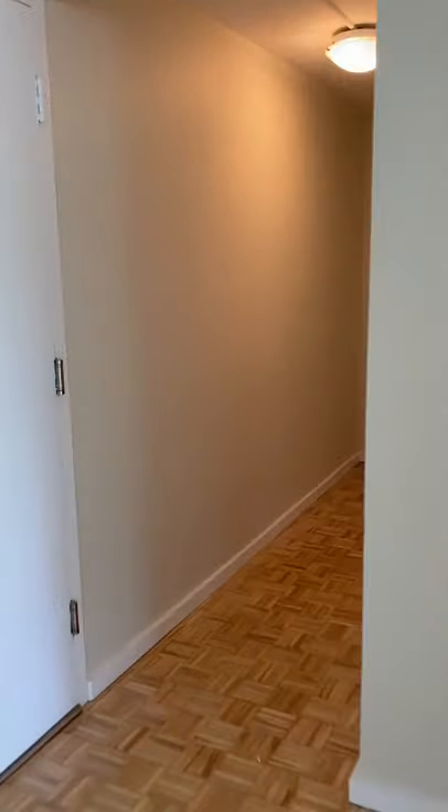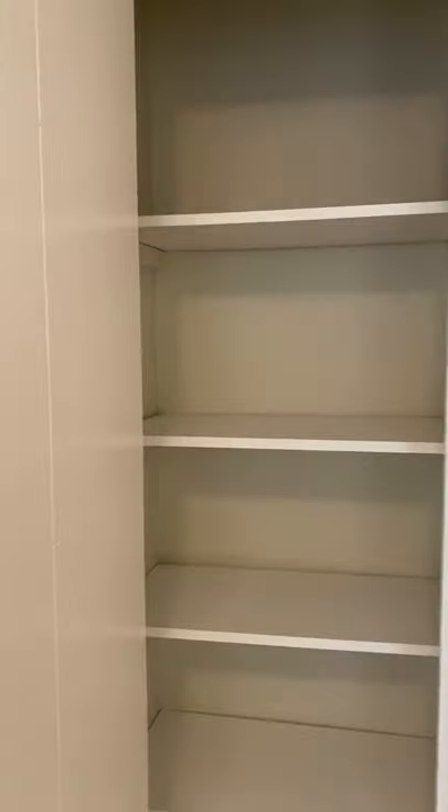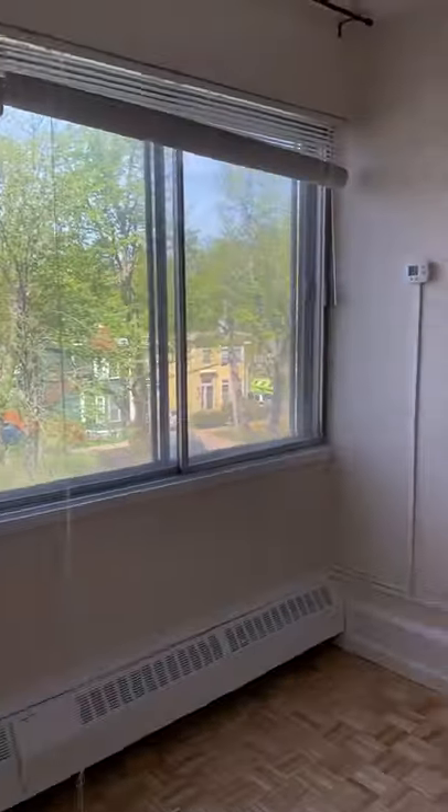Then head down the hallway, you have a linen closet with lots of storage, and this is the master bedroom — it's nice and bright.